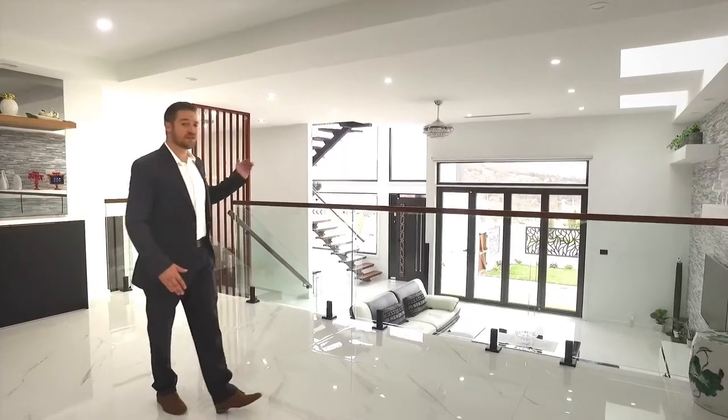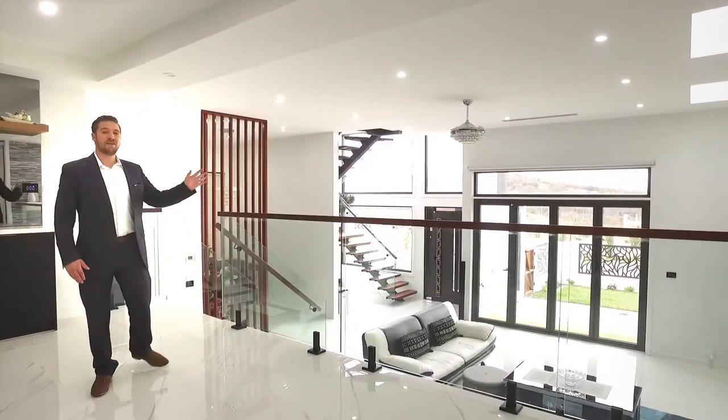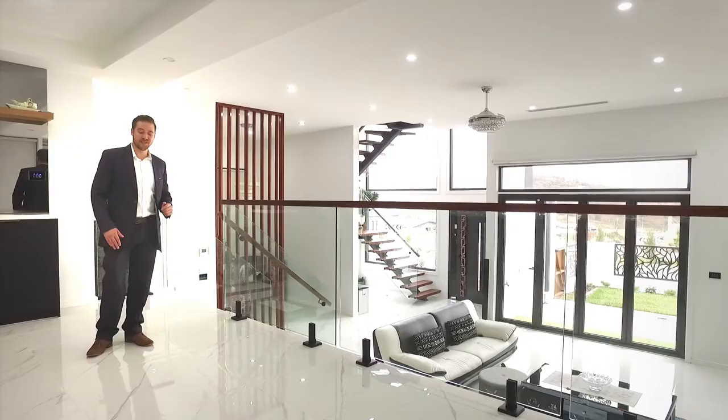The superbly appointed kitchen and meals area is designed to still capture the views with cathedral-style windows, and has the open plan to interact with the family in the living area.